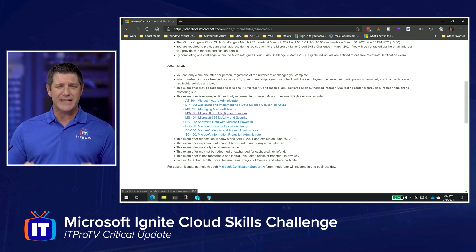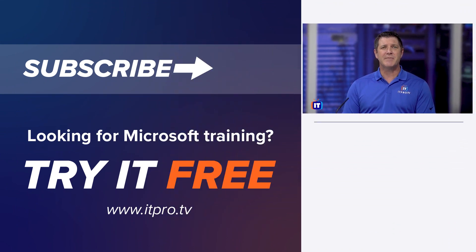So what are you waiting for? Get out there, learn some new skills, and pick up a free Microsoft exam.